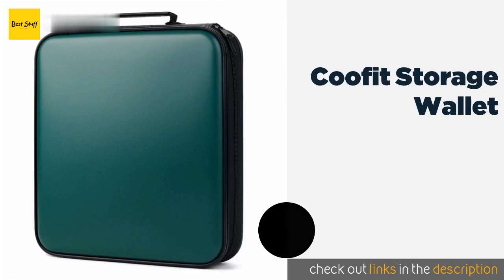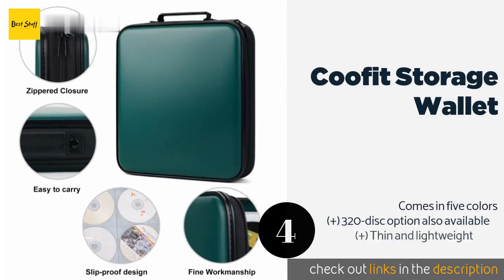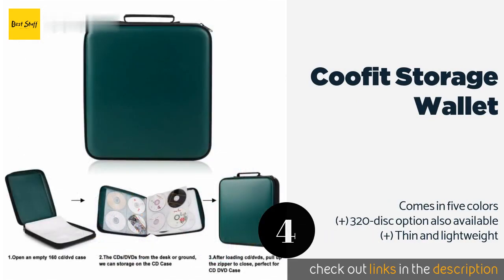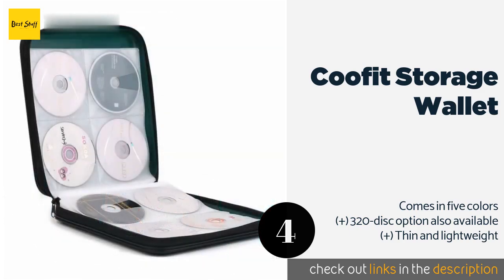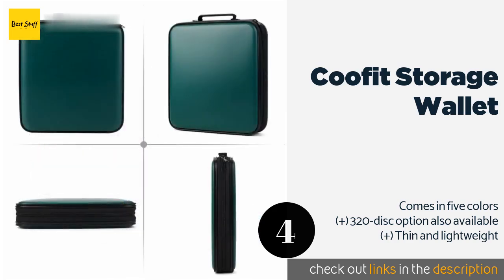Number 4: KUFIT Storage Wallet. A slim profile and the ability to hold 160 Blu-rays and games make the KUFIT Storage Wallet perfect for transporting your collection to a friend's house. The plastic hardcover keeps movies from getting crushed, and slip-proof sleeves prevent them from falling out.